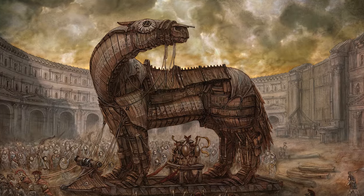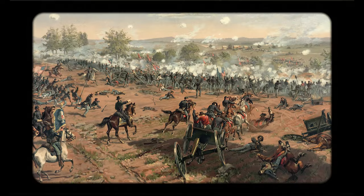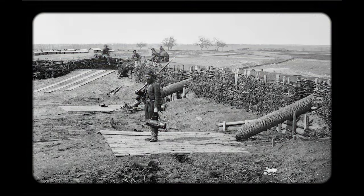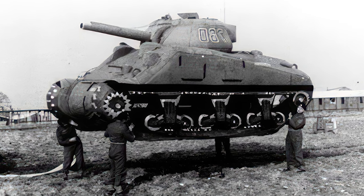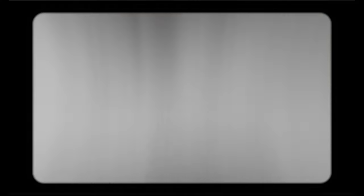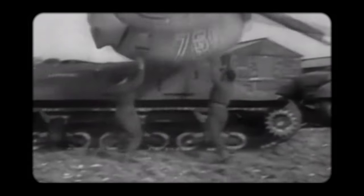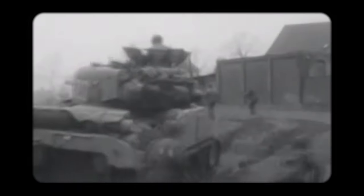The use of deception in wars dates back to ancient times, as recommended by Chinese military strategist Sun Tzu. During the American Civil War, Confederate troops used Quaker guns — wooden logs painted to resemble cannons. In World War I, both the British and German armies used fake tanks made of wood and cloth to deceive each other. The Second World War saw extensive use of such tactics, with Allied forces employing inflatable tanks in England to mislead German forces about their strength and location, significantly contributing to the success of the Normandy invasion.